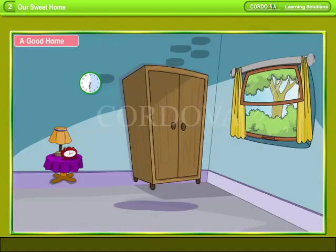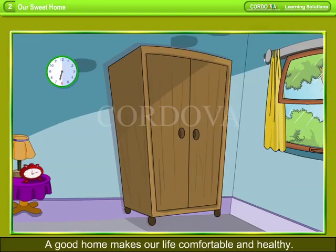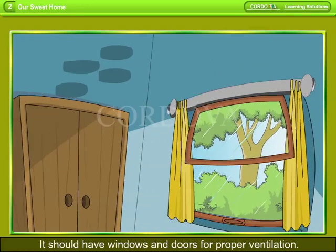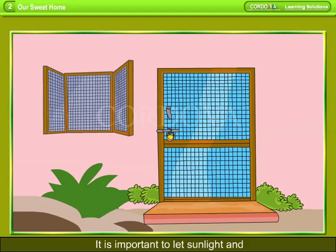A Good Home. A good home makes our life comfortable and healthy. A good home should be properly ventilated. It should have windows and doors for proper ventilation, and should allow sunlight and fresh air to come in.